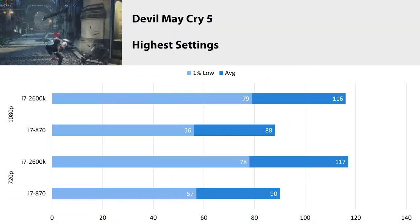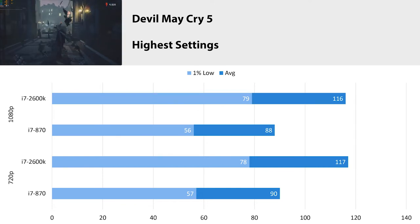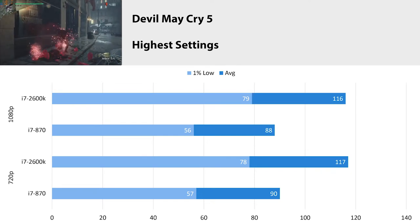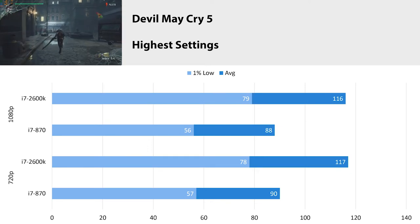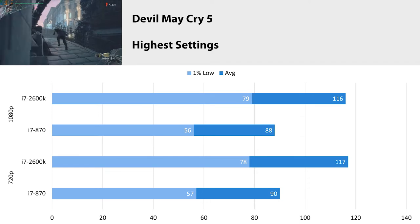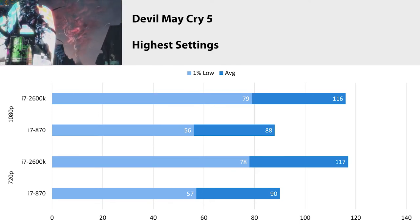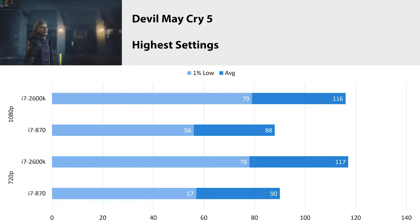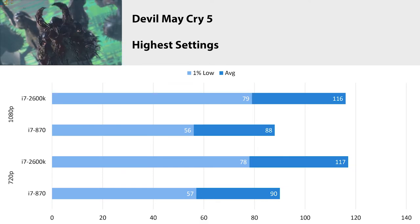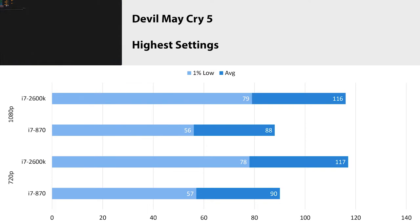Devil May Cry 5 at highest settings at 1080p got an average FPS of 88 with a 1% low of 56. At 720p, we got pretty much the same result. You might start to see a pattern here where it doesn't matter if it's 1080p or 720p — we are bottlenecked and getting very similar results in each. Looking at the generational gap between the 870 and the 2600, that is a very convincing win, and even for the 1% lows, it's almost the average of the 870.